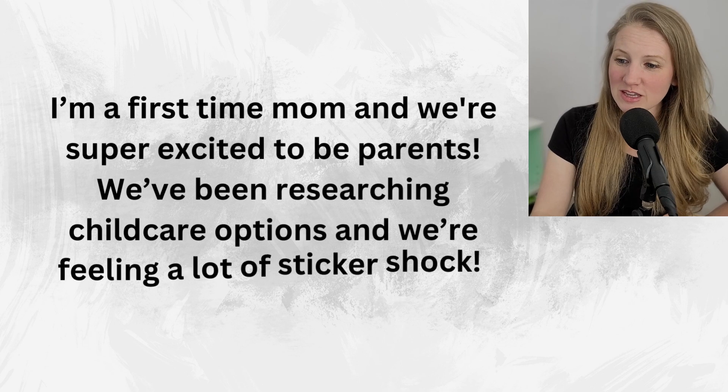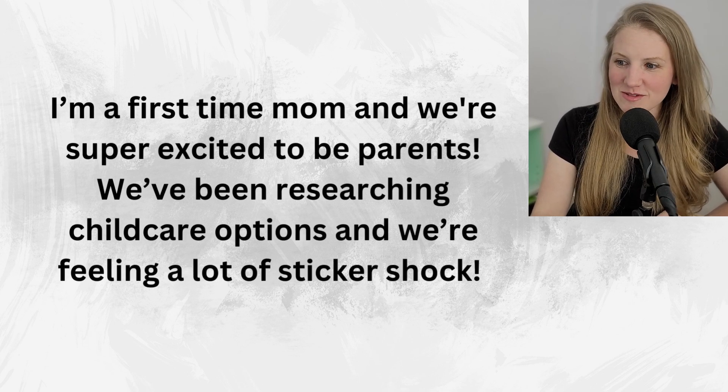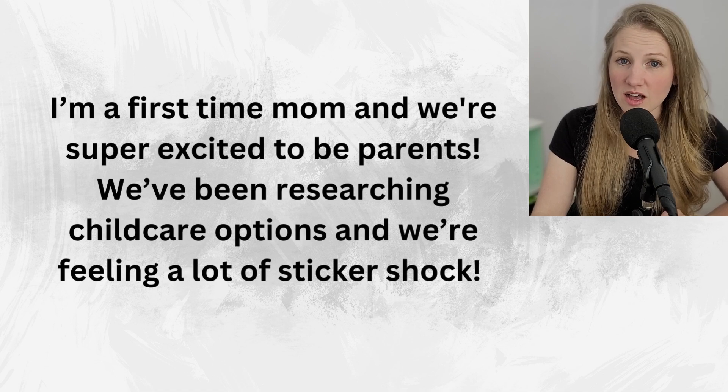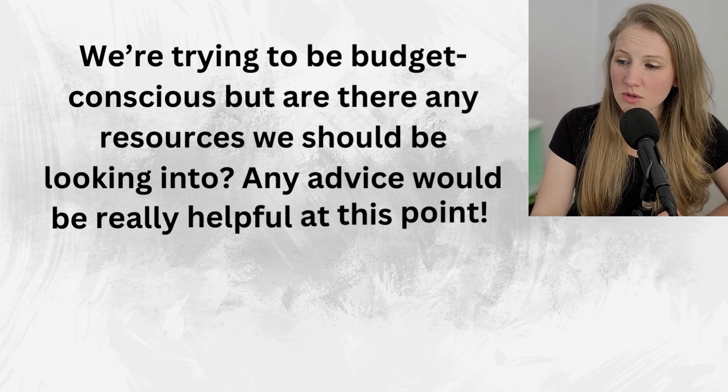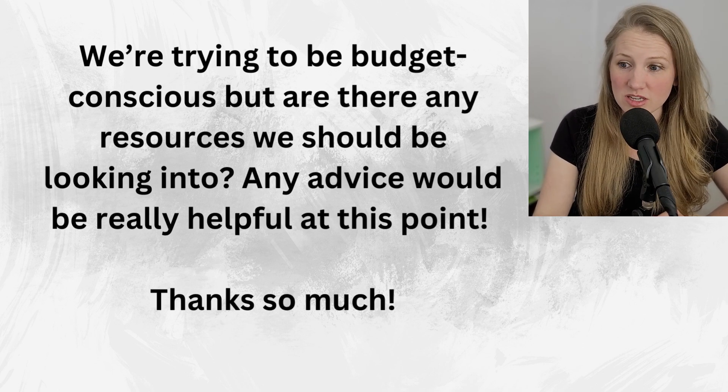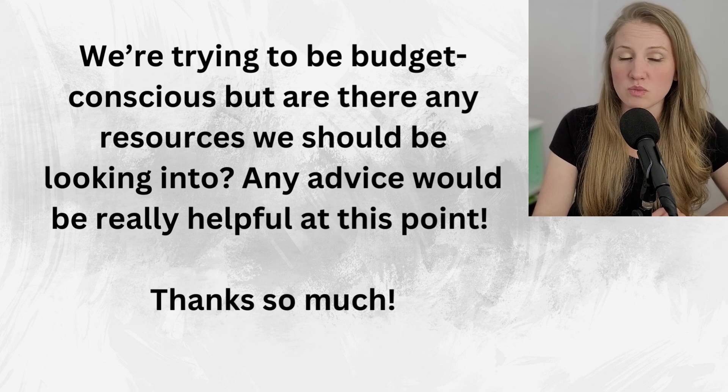Today's question comes from Ava. She writes: I'm a first-time mom and we're super excited to be parents. We've been researching child care options and we're feeling a lot of sticker shock. We're trying to be budget conscious, but are there any resources we should be looking into? Any advice would be really helpful at this point. Thanks so much.